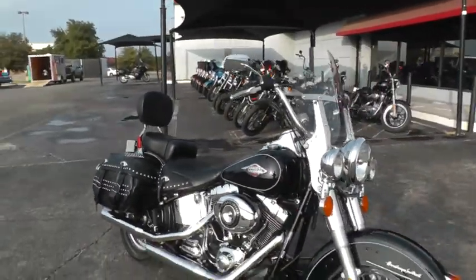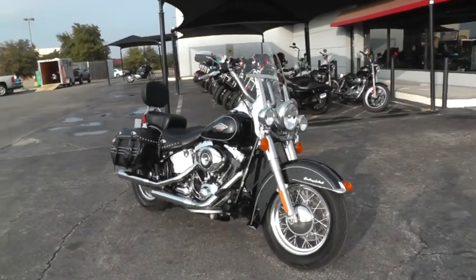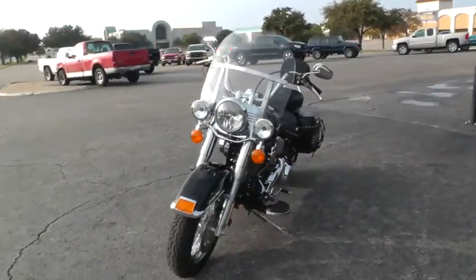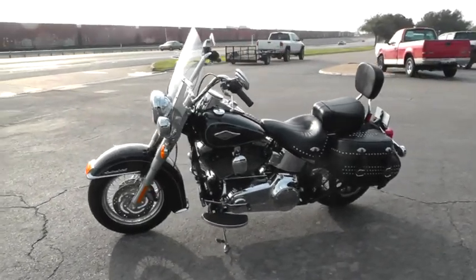Got some really good finance options on it, some good warranty options. We're selling and shipping bikes all over the world, so it would be easy to get this Heritage to you. This is Geno with American Motorcycle Trading Company in Arlington, Texas. Thanks for looking.